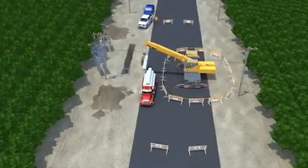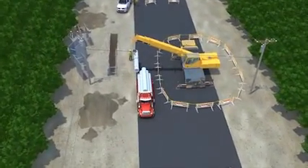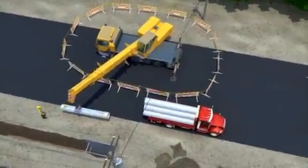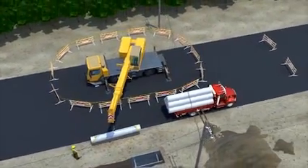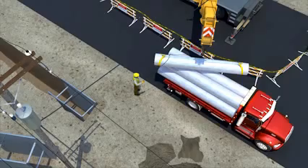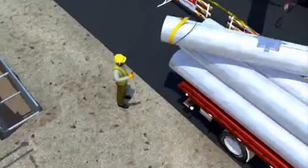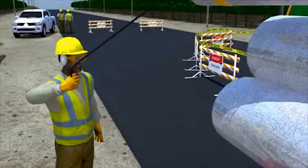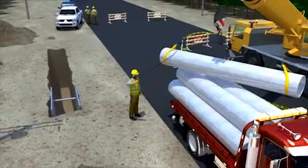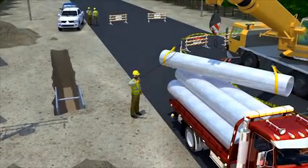Two construction workers were replacing a section of pipe in a trench next to a road. They were using a crane to unload the pipe from a truck and place it on the ground close to the trench. While one worker operated the crane, another worker was on the ground to help direct the pipe toward the ground near the trench. The worker directing the pipe had one hand on the tag line, which was attached to the rigging used to lift the load.